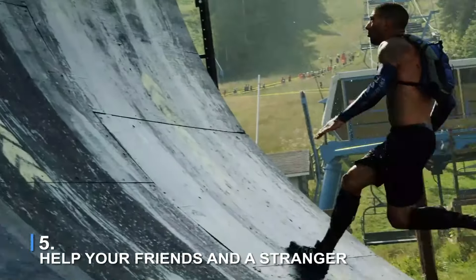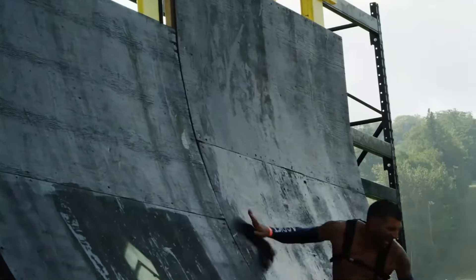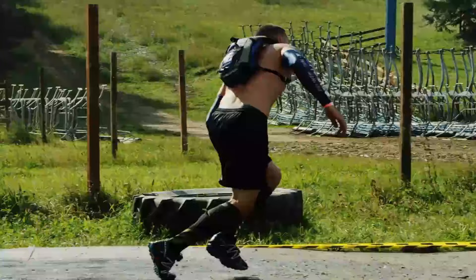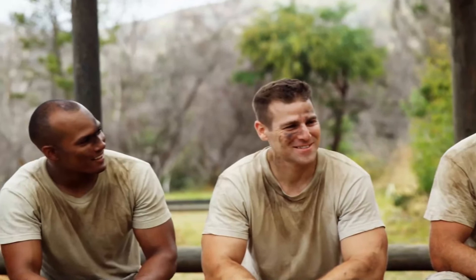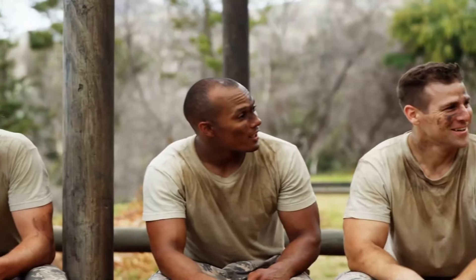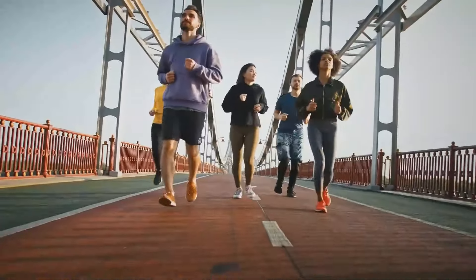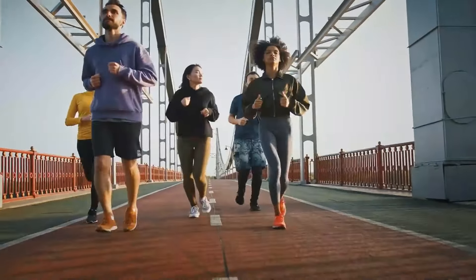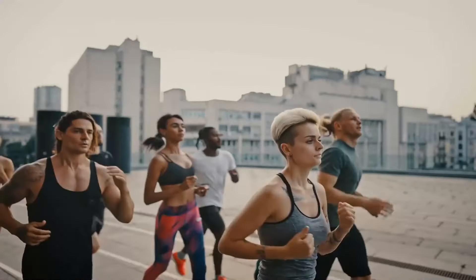Number 5: Help your friends and strangers. Obstacle course racing fosters a strong sense of brotherhood, and sometimes you will almost routinely require aid in overcoming a difficult challenge, and at another moment a stranger may want your assistance. If you observe someone suffering, you should stop and assist them — unless you're racing against them. Encourage them to keep going. While some participants run around the course as part of a huge group, others may be doing it on their own. Wherever visible, form a group and encourage one another to keep going.